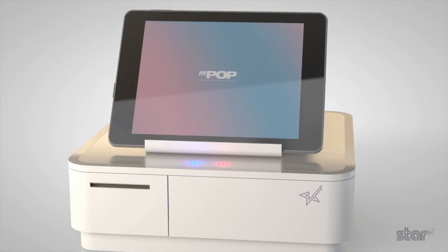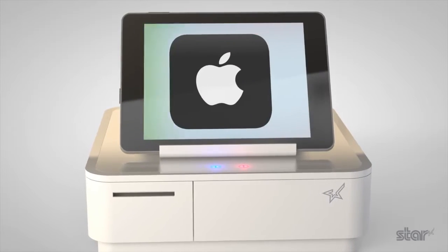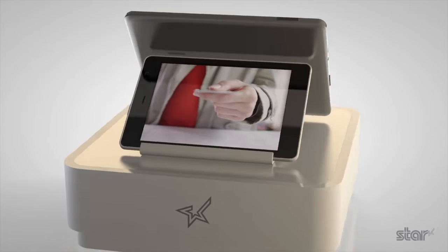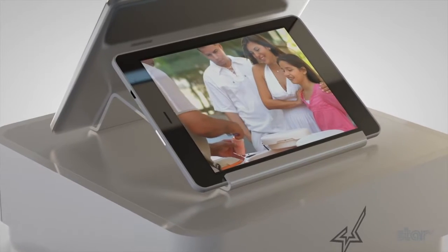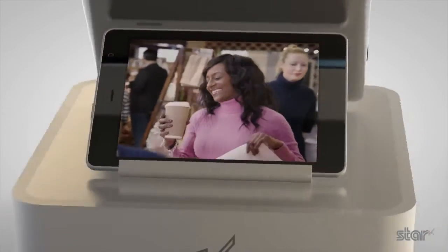MPOP works with all major mobile operating systems including Apple iOS, Android, Windows and Linux, giving retailers the freedom to use the platform which works for them. The multiple functions and connectivity of the MPOP make processing customer transactions smooth and effortless for businesses like bars and cafes, florists and pop-up shops.